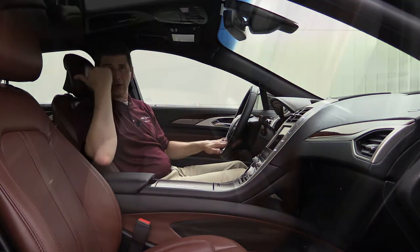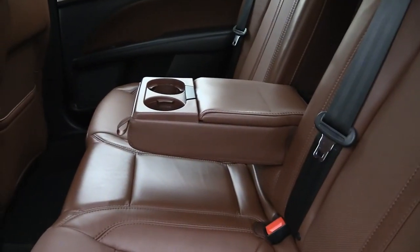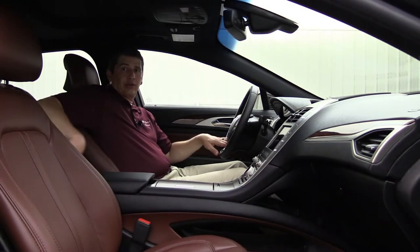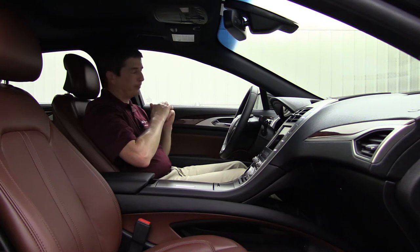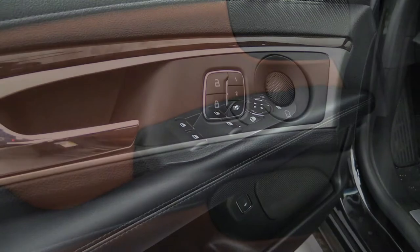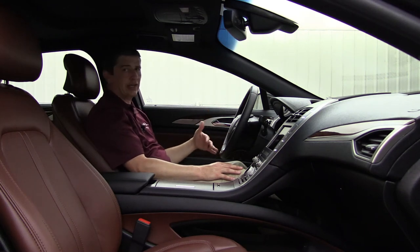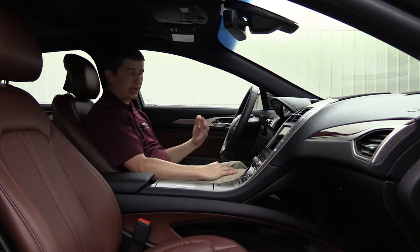The rear seat holds three passengers with a fold-down armrest. The two outboard rear seats also have heated seats. Behind the console, there are rear vents, a 110-volt outlet, and two USB ports. Door features include power windows, locks, and mirror switches with auto one-touch windows. Driver memory stores the seat, mirror, and power tilt-and-telescoping steering wheel position, with easy entry that moves the seat back and steering wheel up when you shut off the vehicle.